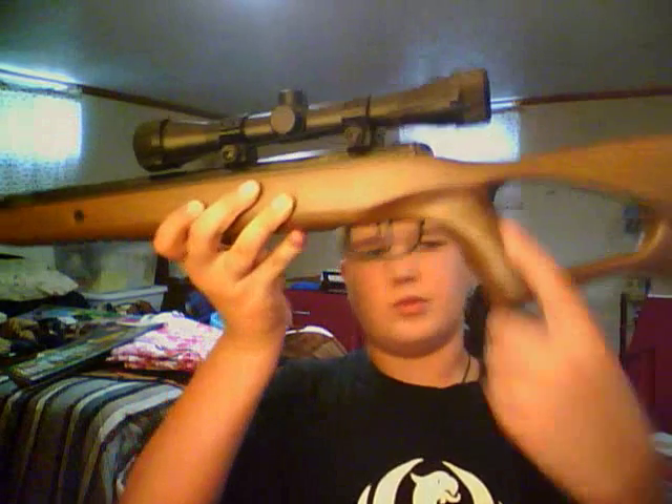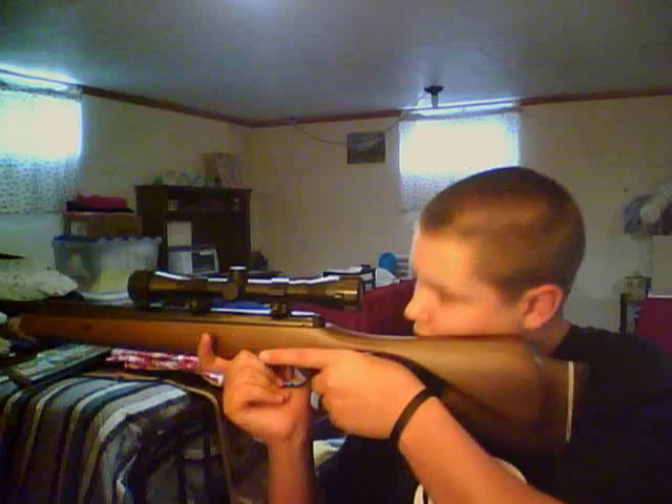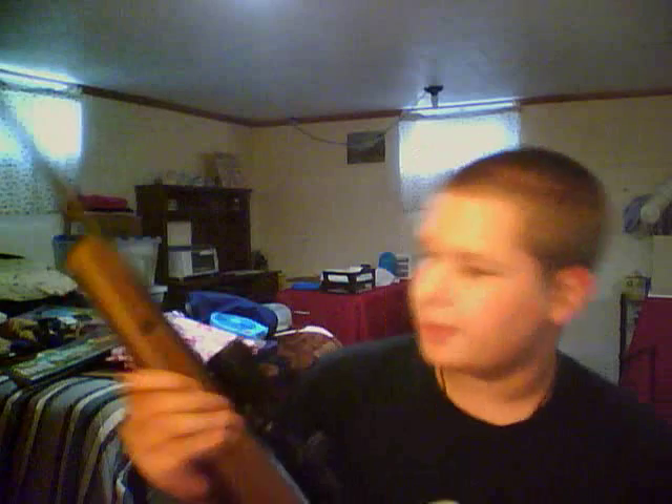It says the model number and then .22 caliber. It does have the thumbhole stock with a sort of pistol grip, which is very comfortable to hold and aim. I'm impressed with the thumbhole stock — that was a good idea.